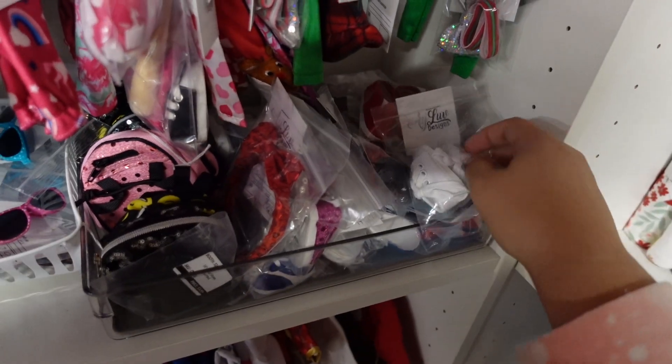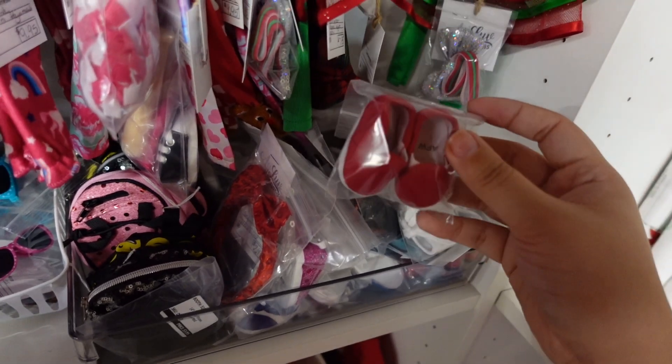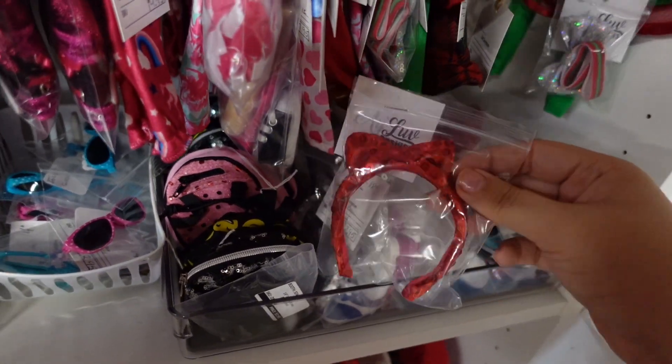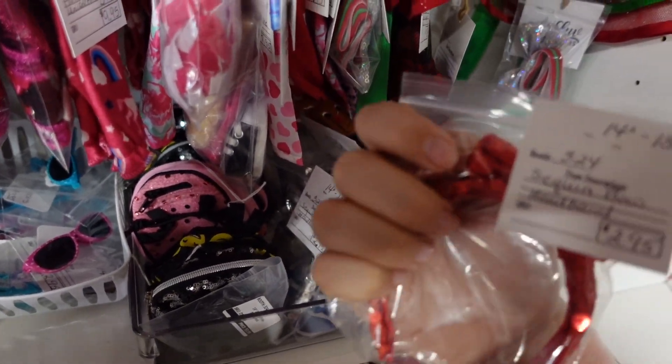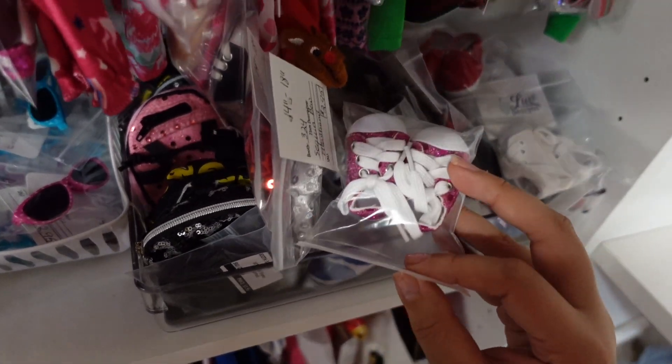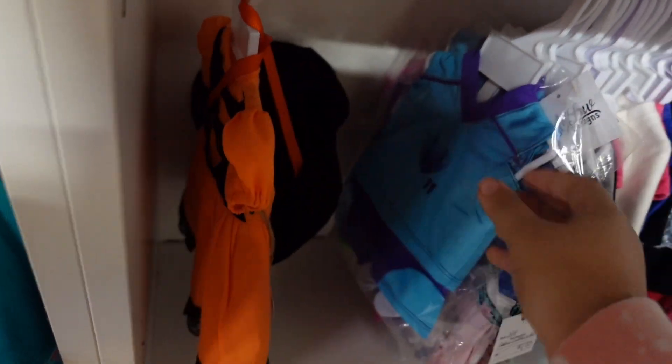To go with all the Welly outfits, she even had Wellie Wisher size shoes, which was really exciting because Wellie shoes aren't as easy to find as 18-inch doll size shoes. She had cute little headbands for them priced at only $2.95, and to the left she even had some backpacks sized for them.